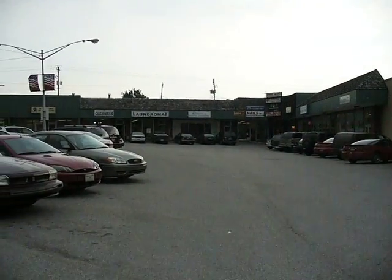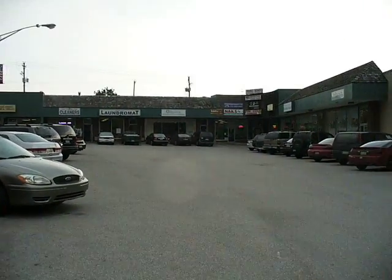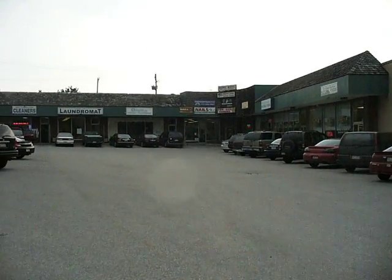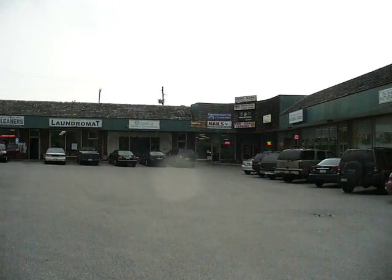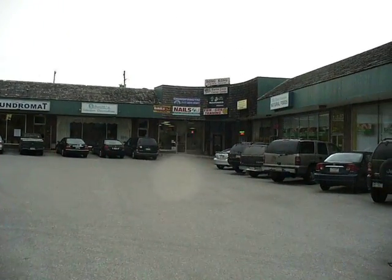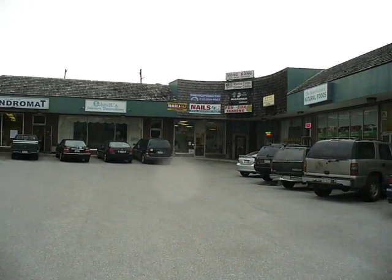We are walking right now towards what I like to think of as the cultural center of Gettysburg. Lots of cars. What we are approaching is the Nails For You Salon — just opened, they're having their grand opening. If you can see a blinking thing that we're coming up to, that is a neon sign for Nails For You. I believe they also have a scrolling neon sign. We're approaching there.